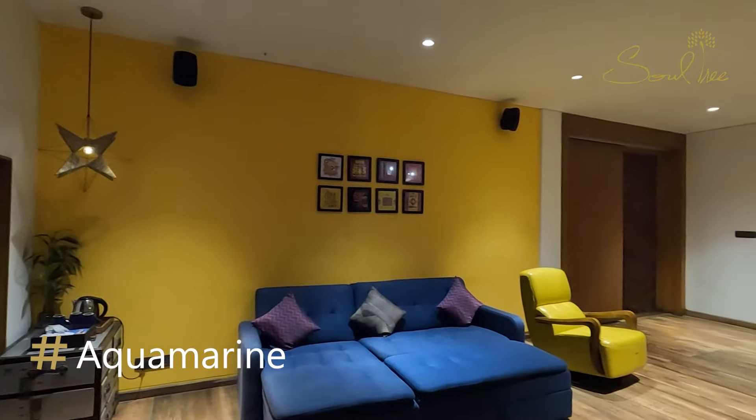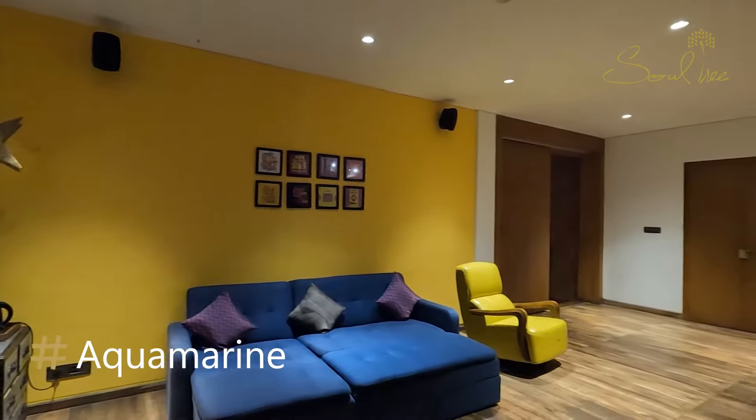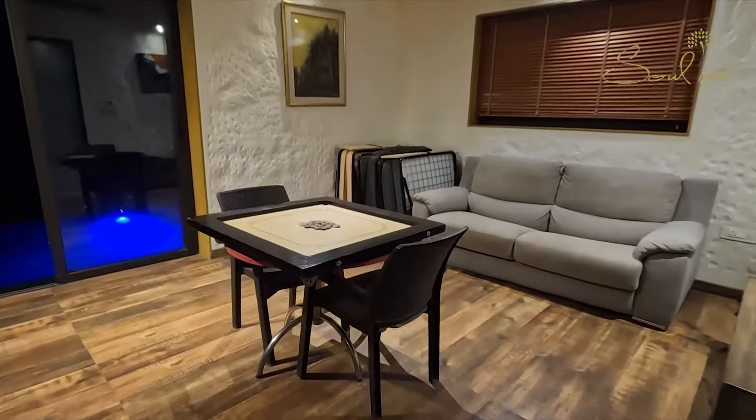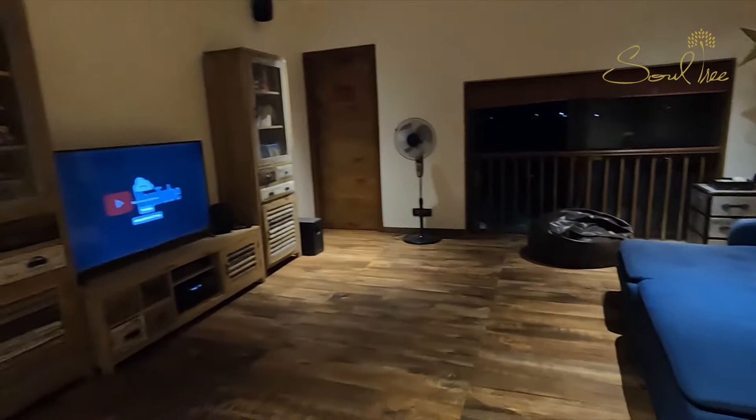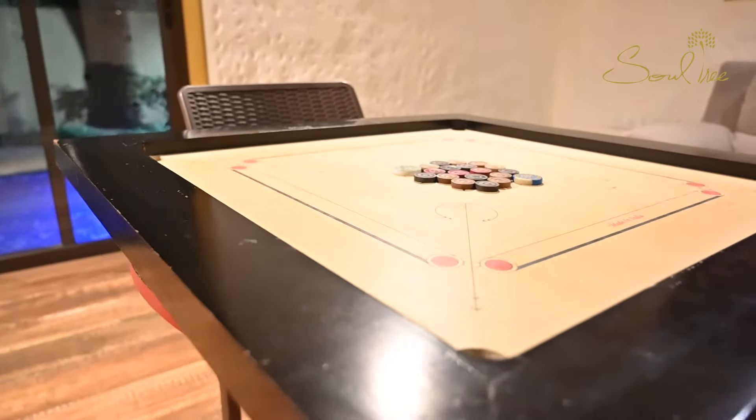Aquamarine — its name itself soothes the ear. From a wide selection of board games and books to a state-of-the-art home theatre system, Aquamarine keeps the kids entertained.